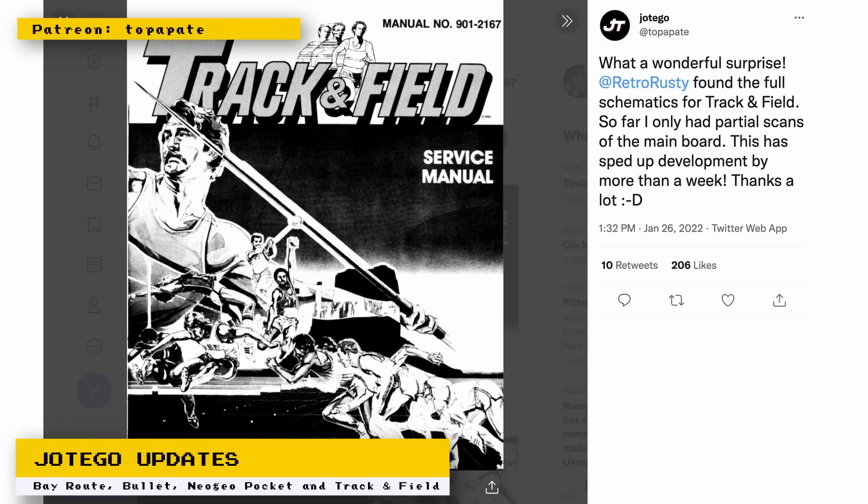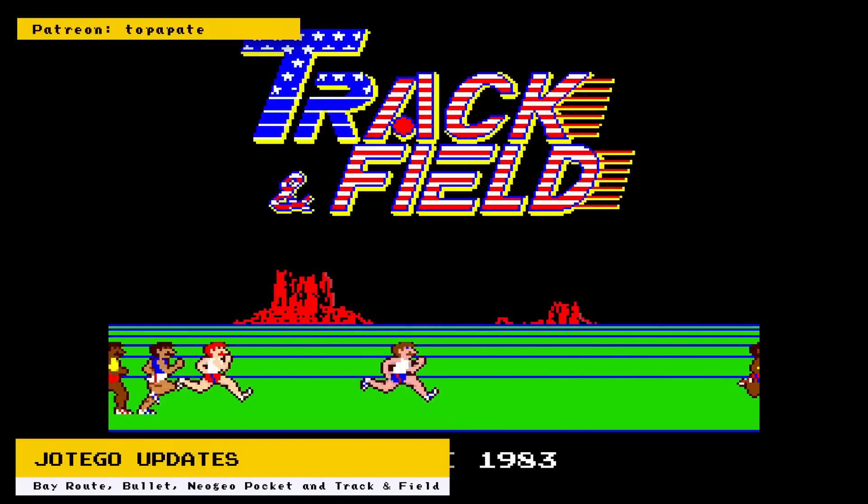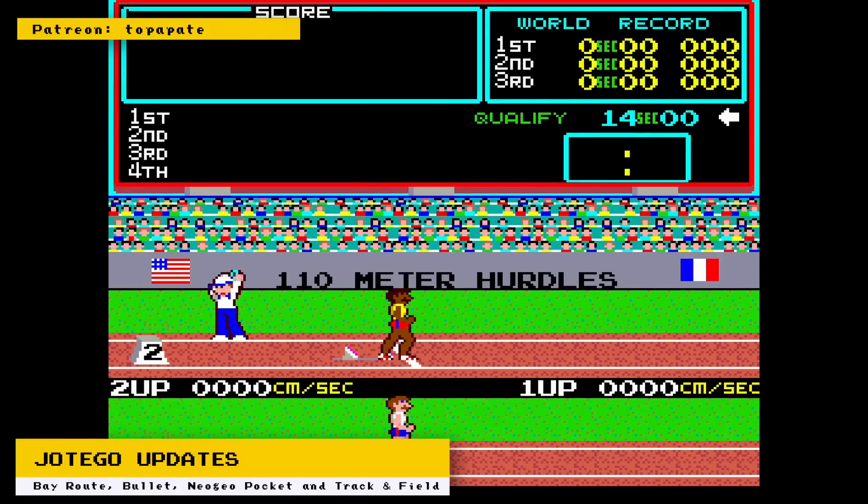Hotego also reported that Twitter user Retro Rusty found the full schematics for the arcade Track and Field game. Hotego only had partial scans with the main board, but with these full scans it has sped up his development for the game by more than a week. This is a great example of the community coming together to help preserve a game.